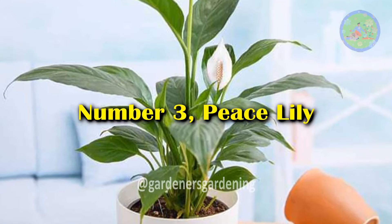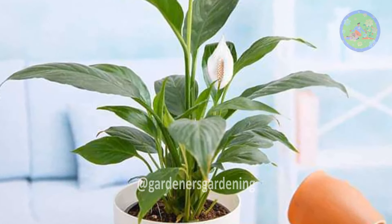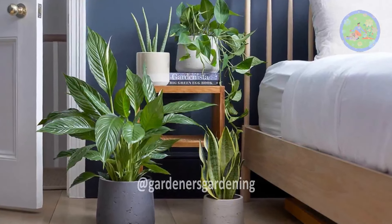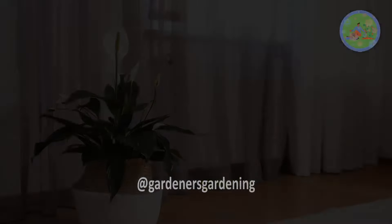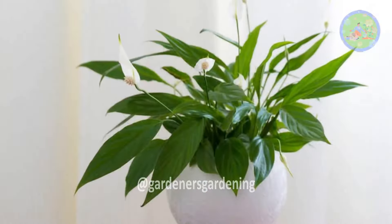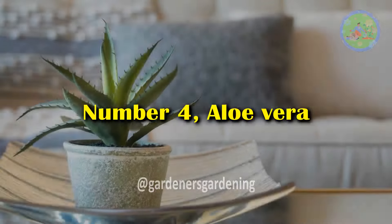Number 3: Peace Lily. Peace lilies are excellent air purifiers, removing toxins like formaldehyde, benzene, and trichloroethylene from the air, creating a healthier indoor environment conducive to sleep.